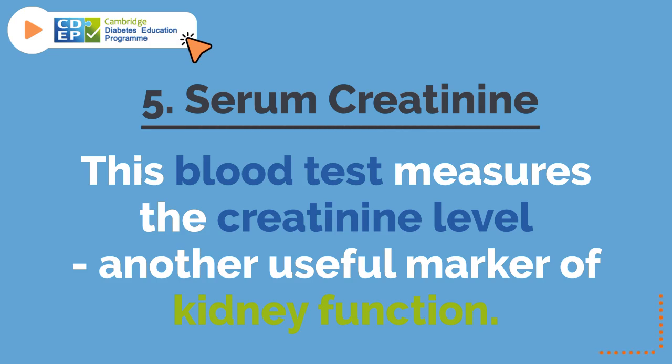5. Serum creatinine. This blood test measures the creatinine level, another useful marker of kidney function.